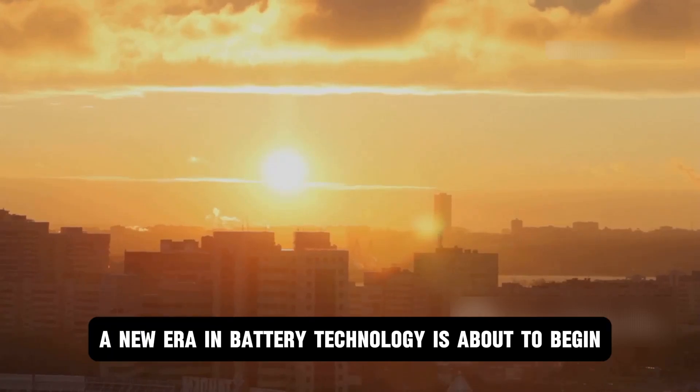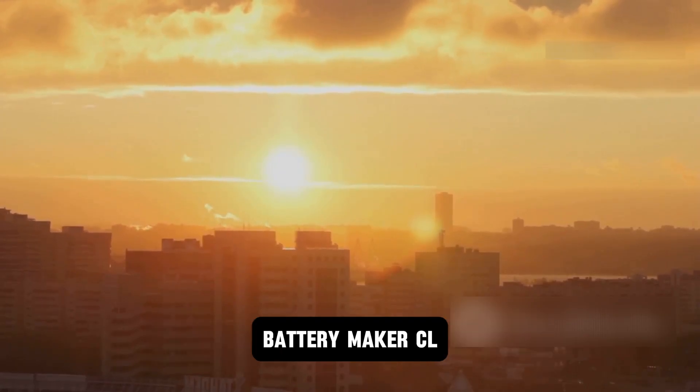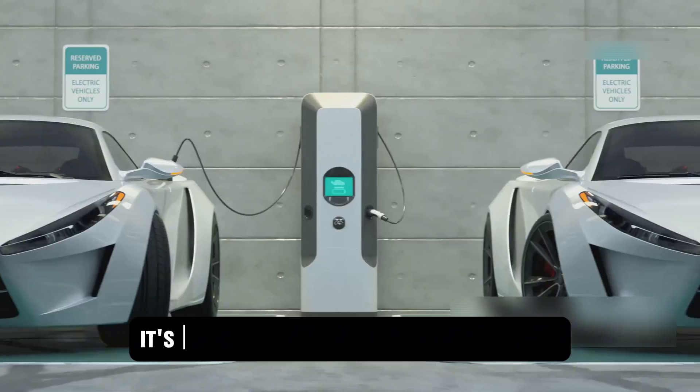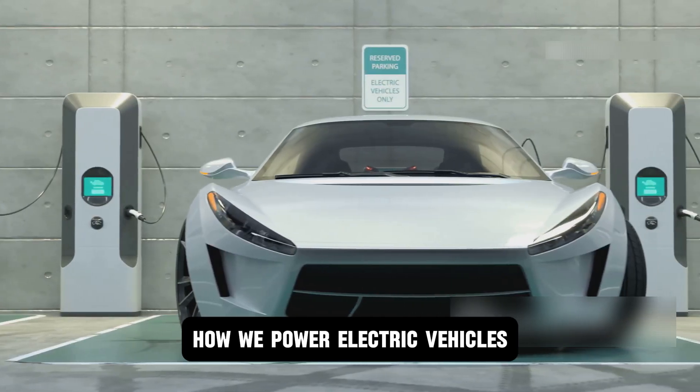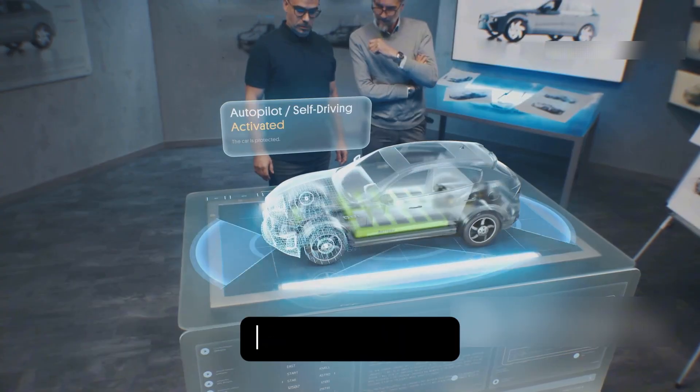Brace yourselves guys, a new era in battery technology is about to begin. Leading the charge is none other than the world's top EV battery maker, CL. Their latest innovation isn't just another upgrade — it's a bold leap that promises to redefine how we power electric vehicles. Top executives claim this new battery could push EV technology into an entirely new league.